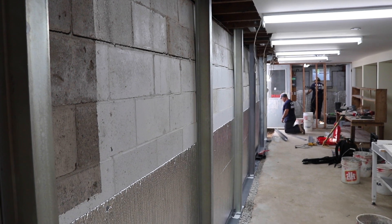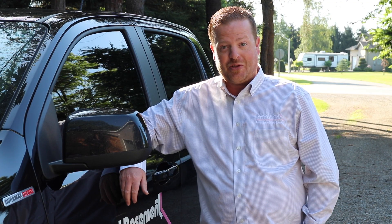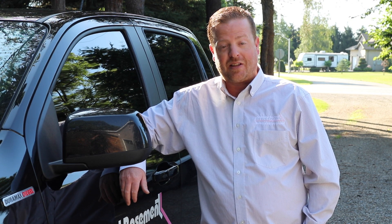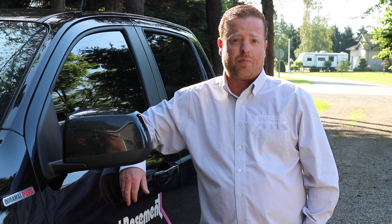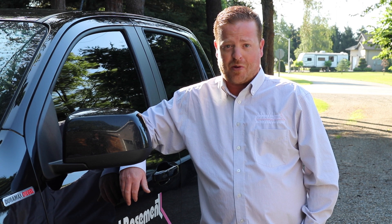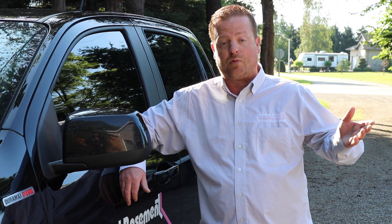If you did look at the property, it has many different additions onto the original house. There was a brand new porch put on recently, and she had some septic system concerns as well. So really an exterior project was out of the question — it would be very expensive and very destructive, especially for a house she's been fixing up over the years to make it her forever home.